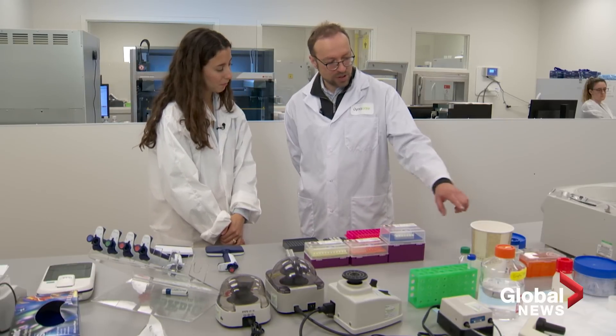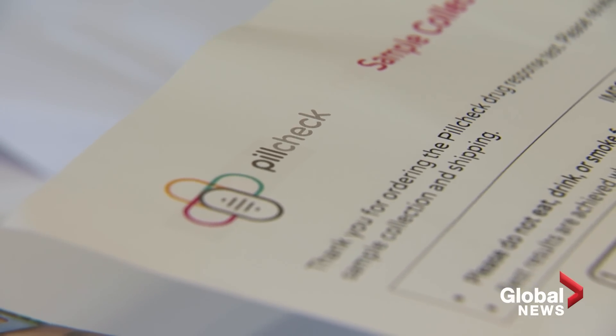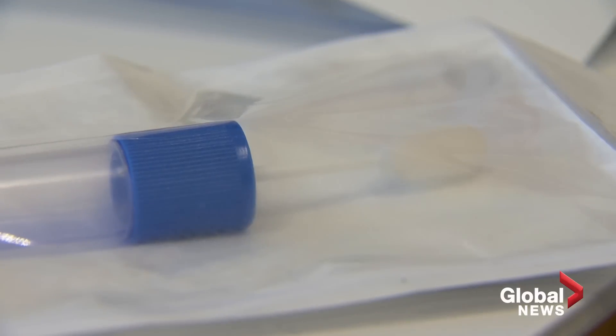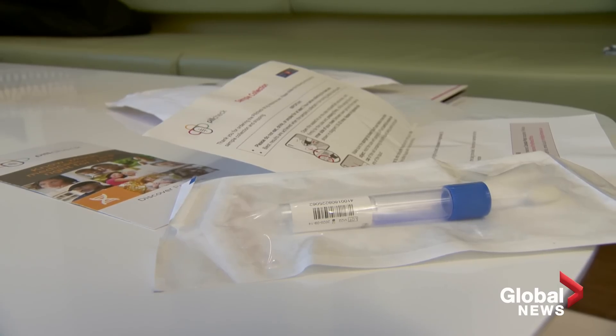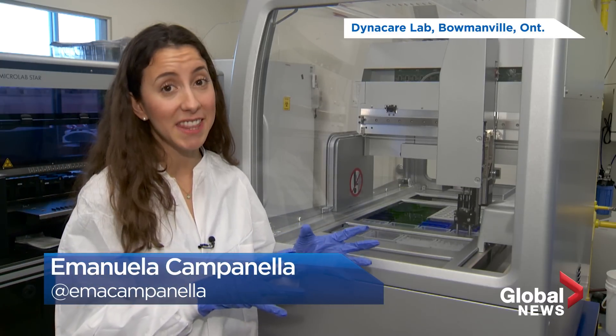This has likely become the gold standard in the future to understand the patient's individual makeup. An industry is developing where a direct-to-consumer DNA kit is ordered online. Most provide a cotton swab for a saliva sample, which is then sent to a lab for analysis.